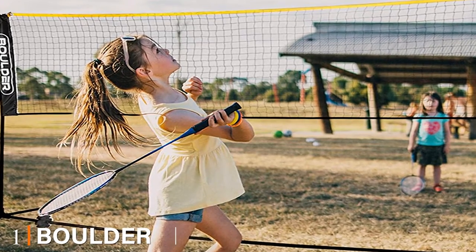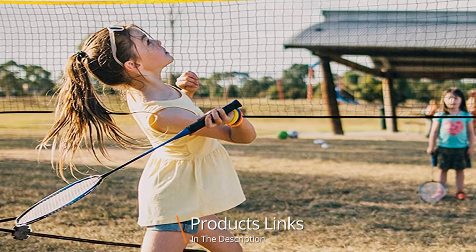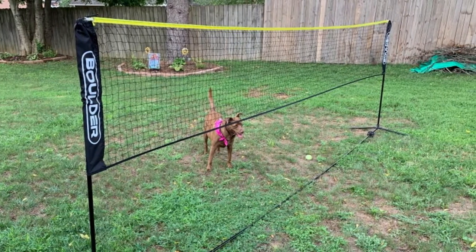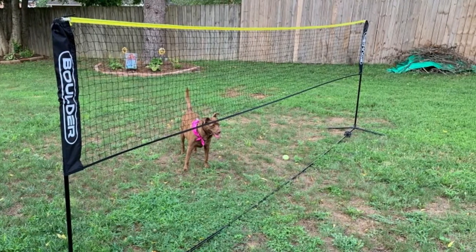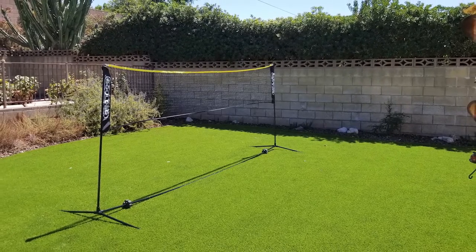At the first position of our list, we have the Boulder Portable Badminton Net Set. Boulder makes the claim that they are the best portable sports nets in the world — and from what we've seen, we're not in a position to argue. Boulder's nets actually stay upright infinitely better than other comparable nets. Not only are they made of metal — most nets are made with all plastic infrastructure — but they're 50% thicker than any other competitor.